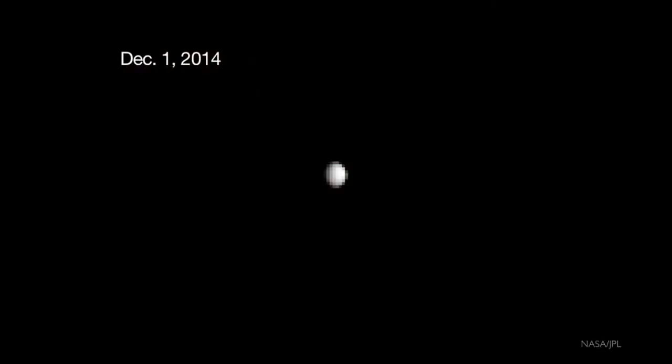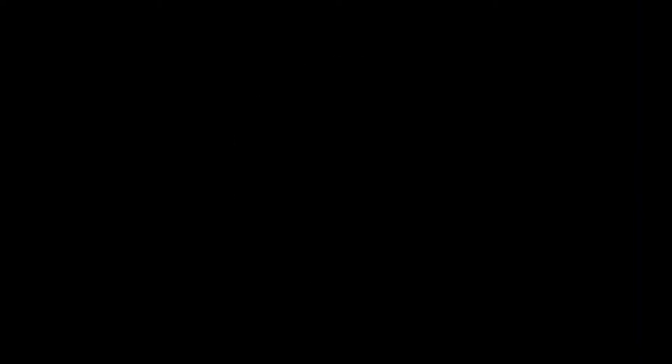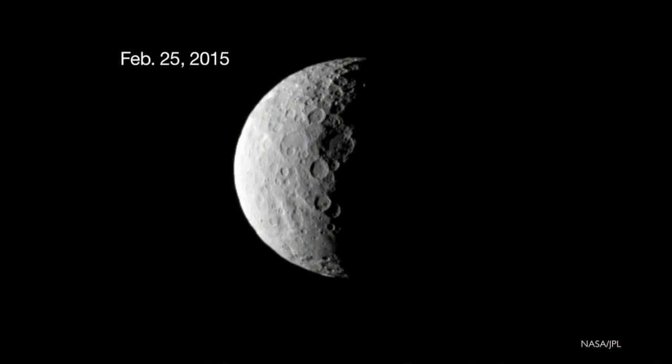We have a video showing the improving view from the Dawn spacecraft — just a bunch of pixels at first. Here it's about exceeding the resolution we had from Hubble, and now it's still getting substantially better. Now we're traveling to the night side, so we're not going to get any more pictures until April. But when we do, they're going to continue to get better and better over the course of the year — I think the last one shown was maybe February 25th.